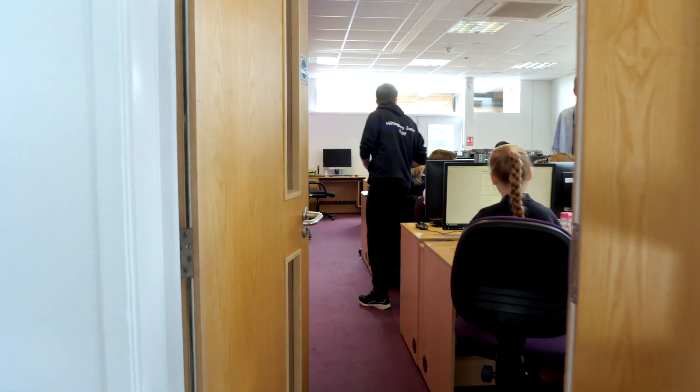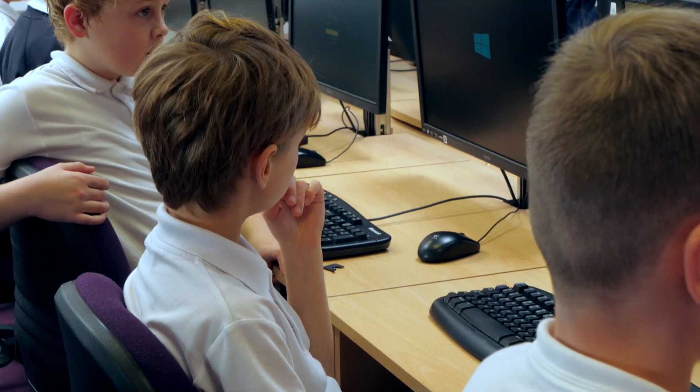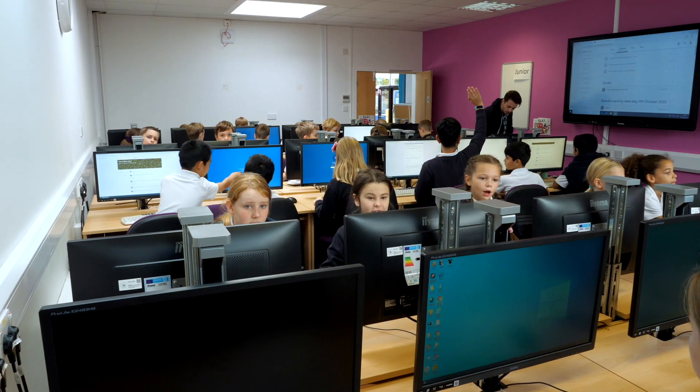Welcome to our ICT suite — this is where we do our online learning. My favourite subject is Computing because you can learn lots of new skills like touch typing.